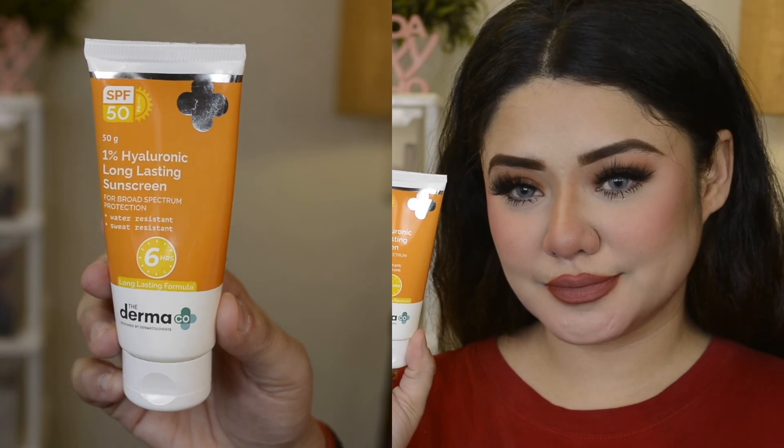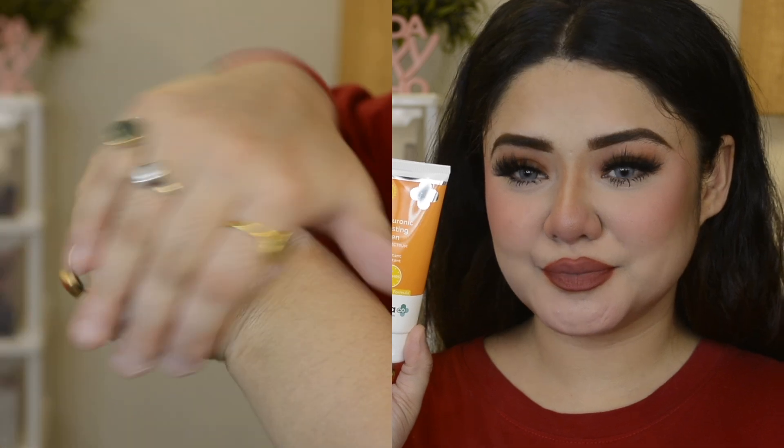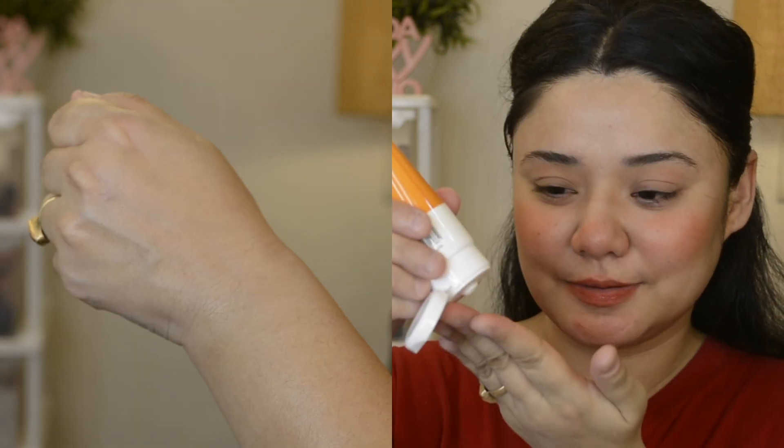You should follow this product with sun protection — the Dermacove 1% Hyaluronic Long Lasting Sunscreen, which will protect your skin from the sun for up to 6 hours. It has SPF 50 PA++++ and is the first sunscreen in India to provide such extended 6-hour protection. It is super lightweight, sweat and water resistant, and there is no white cast.